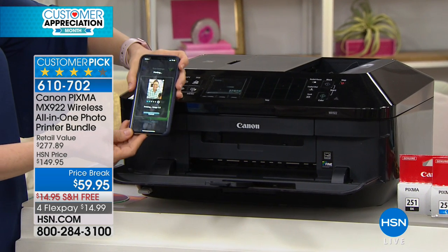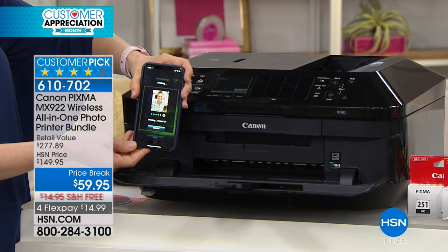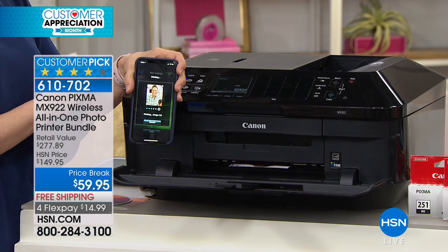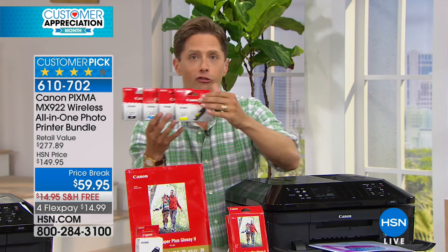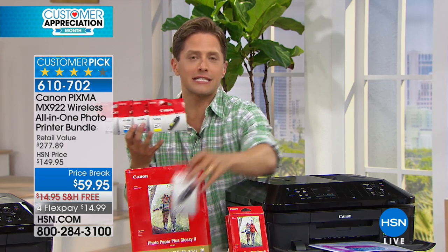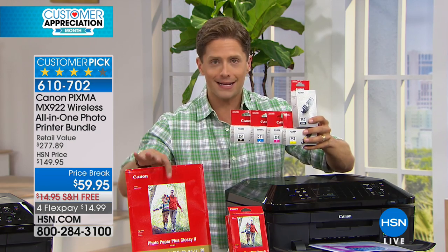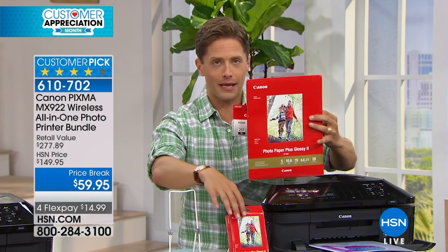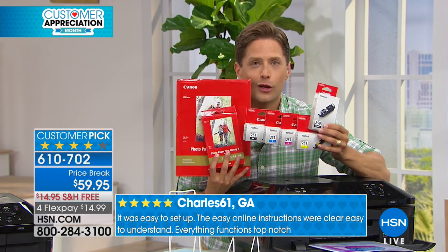Ladies and gentlemen, I cannot more highly rave about a printer than this one. It's the one I chose for my home, the one I use for family photos and day-in, day-out printing. And it is the lowest price we have ever offered it at. Ink — four different colors and a special smear-proof black for highlighting for school. If you were to go to Office Depot or Office Max and buy five full ink cartridges, plus a pack of 8.5x11 photo paper, plus a giant pack of 4x6 photo paper, wouldn't you spend more than $60 on just that alone?